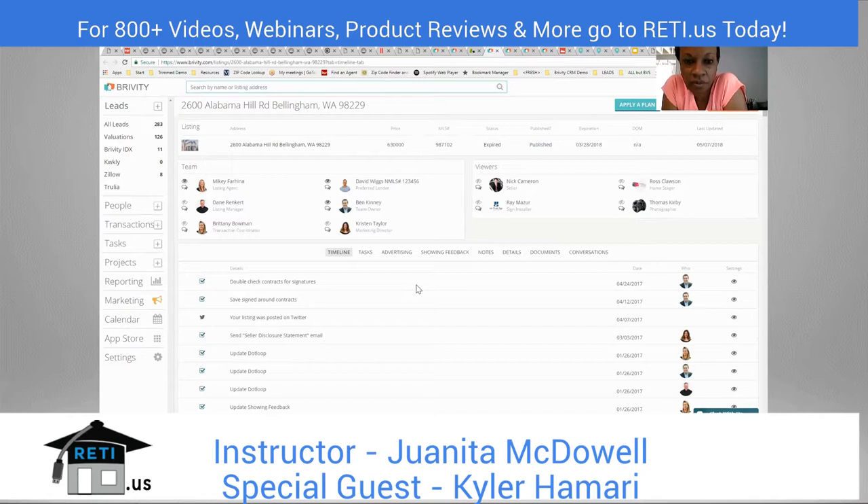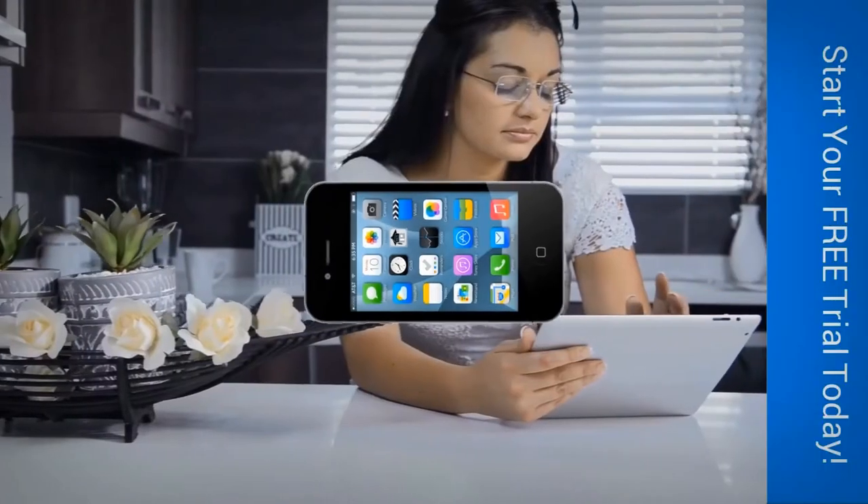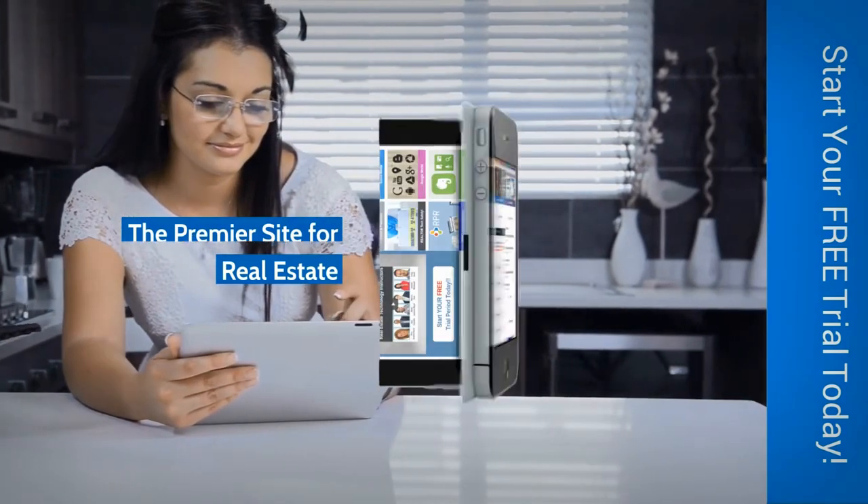Kyler, I appreciate your time — this has been great. We'll have more information about Brivity and a link below with this webinar, and Brivity will also be featured in a special area on our website. We're opening the webinar up for Q&A now, and we have access to Kyler if there are any questions our listeners have.